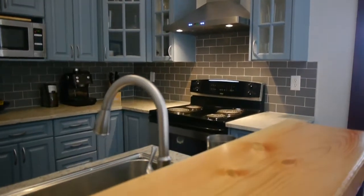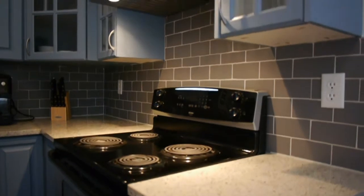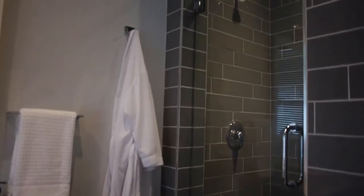And then we have the new kitchen — beautiful kitchen, new cabinets, new countertops, all of those things, new appliances — and then into the master bathroom where you've got the beautiful walk-in shower, sinks, all of the other items that need to be done have been done.